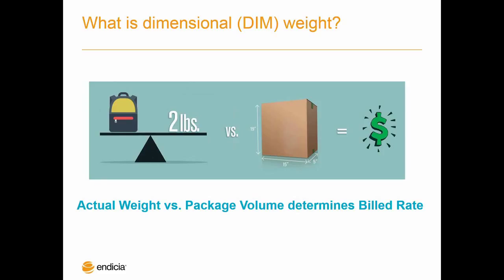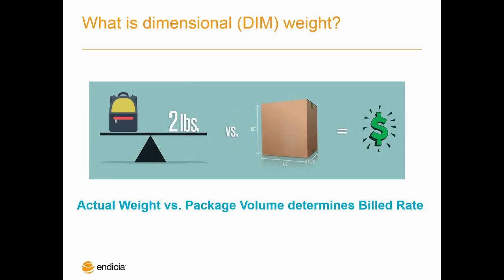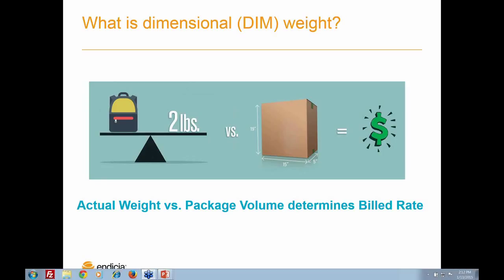For those of you who are not familiar with dimensional weight, you'll hear the term DIM weight as it's often called. It's essentially just a system for rating your packages. Dimensional weight is calculated when the size and volume of the package is used to determine the weight. Most shippers are used to the rate they pay to ship packages being based on the weight of the box and the distance it's being shipped.